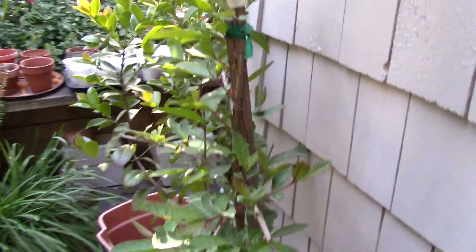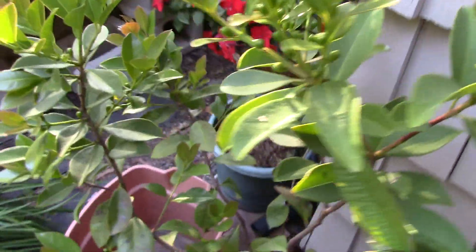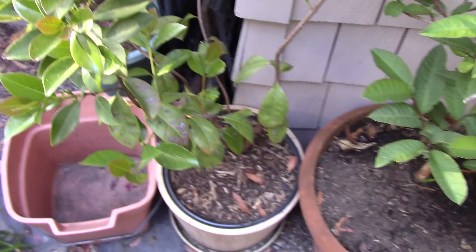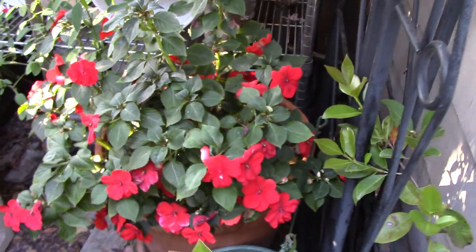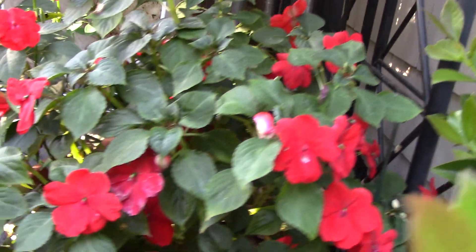These are the guava trees — we're going to grow some guavas, and those apparently grow in pots just as good as the figs. There's more of the impatiens; it grows really well.